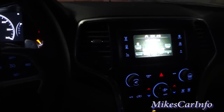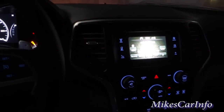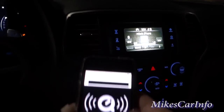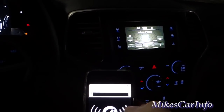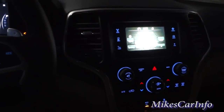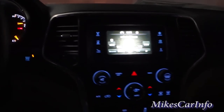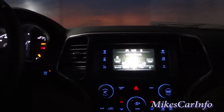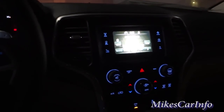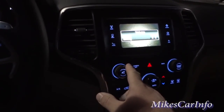I'm in the Laredo with the standard speaker system. I'll have the information from the window sticker in the description. I'm going to play a song through Bluetooth and see how it sounds. So even though this one doesn't have a subwoofer, it still has a pretty decent amount of bass.